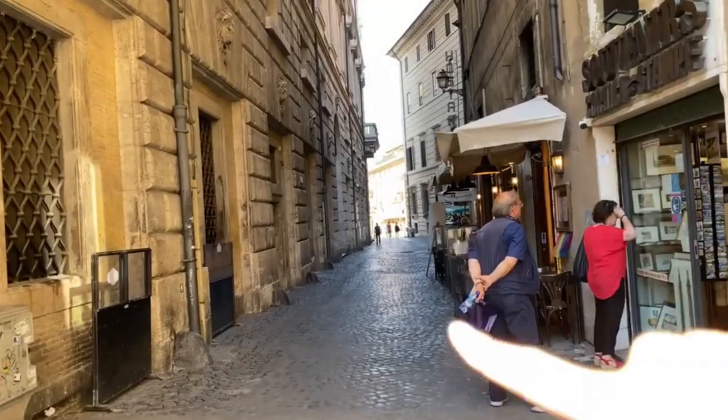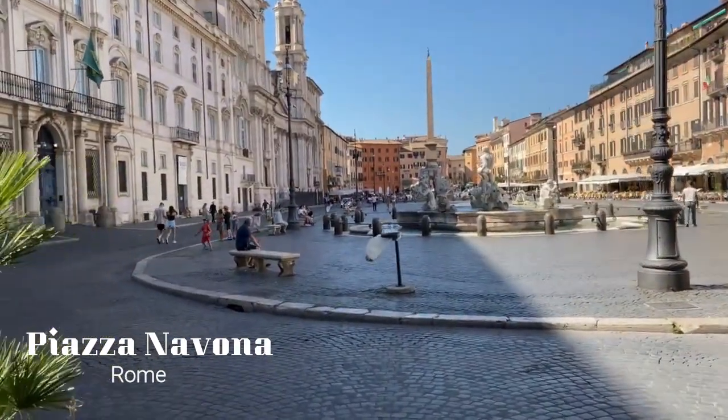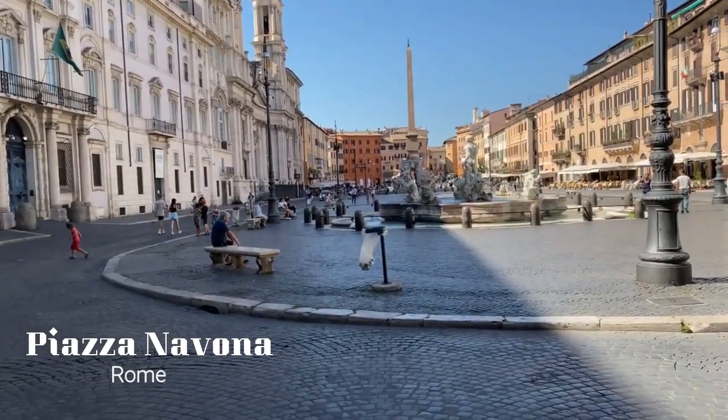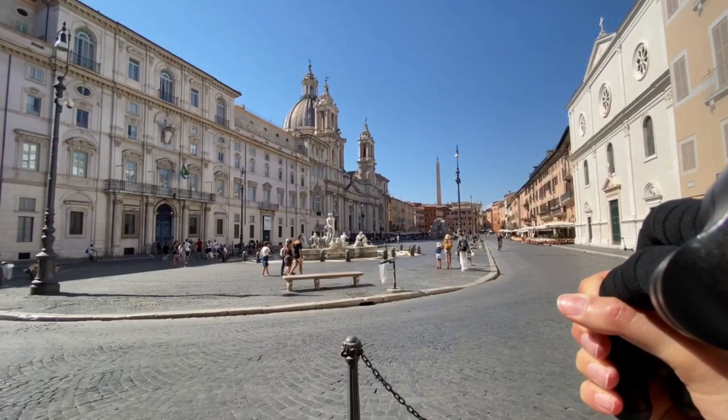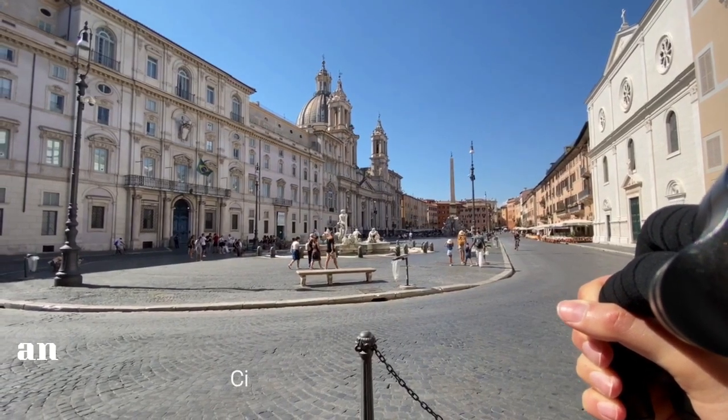All right, so we are rapidly approaching Piazza Navona — it's just through there. Welcome to Piazza Navona, one of the most beautiful squares in the whole of Rome. Now notice the long, oblong shape of this piazza. In antiquity, it was the stadium of the emperor Domitian.